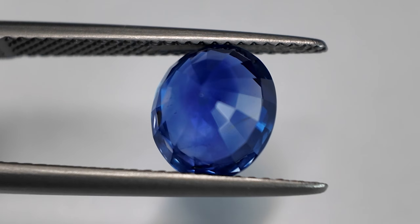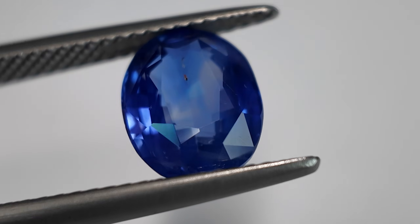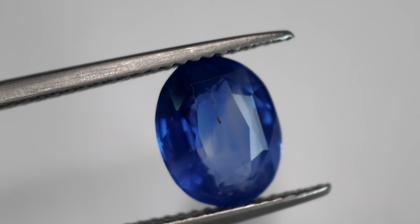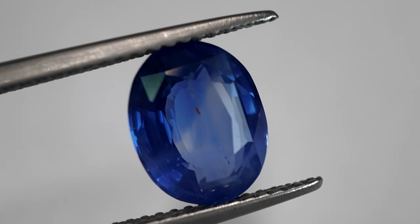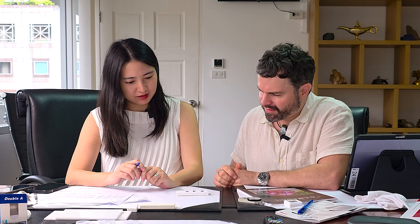Stone number two would be described as having eye-visible inclusions because you can see the silk, compared to number one. For number three, the main problem is about the color banding. It also has some clouds on the left side. And there's actually a small pit on the surface of the table, though that's about the cut, so it doesn't come into the clarity grade.